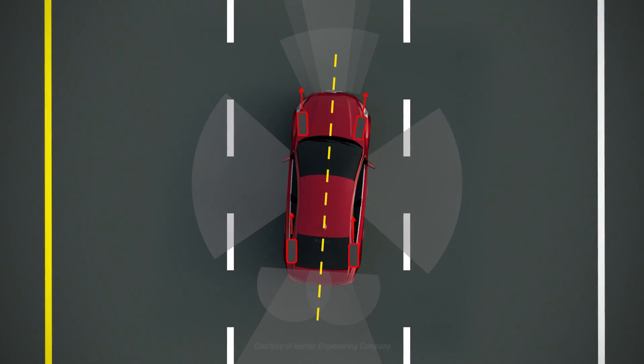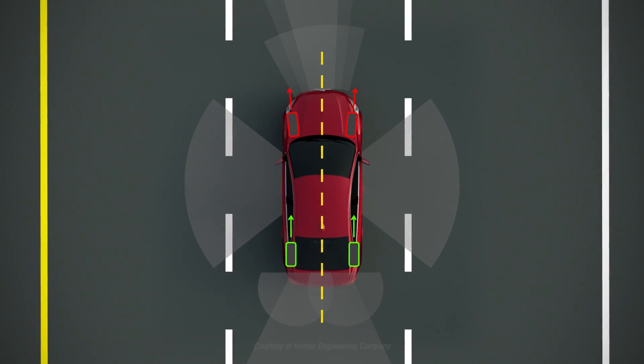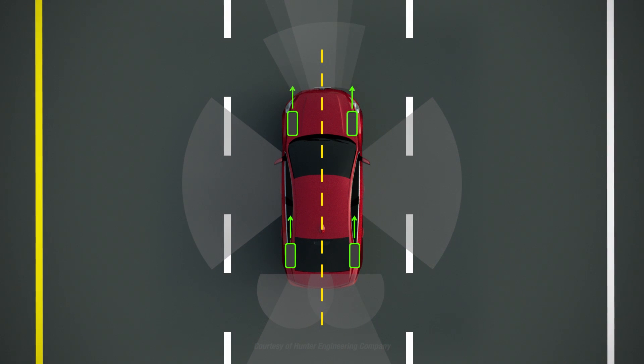A total four-wheel alignment procedure first aligns the rear wheels to the vehicle centerline. This adjustment makes the vehicle travel straight down the road. Then the front wheels are aligned to the rear wheels, providing a straight steering wheel — essential for many Driver Assist systems.